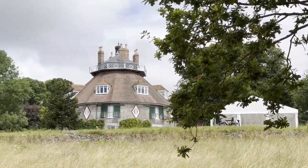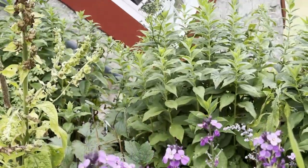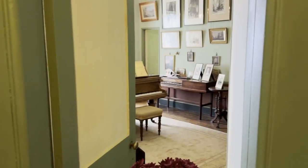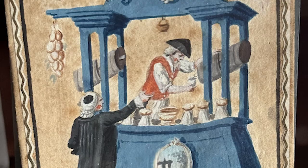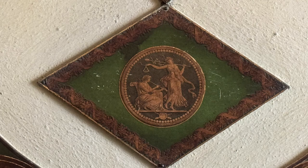Jane and Mary were independently wealthy — they had both inherited absolute fortunes. Before they built this house, they took themselves on a grand tour into Europe in the 1780s, a risky endeavor for women on their own. They have packed this house with lots of souvenirs from that trip.